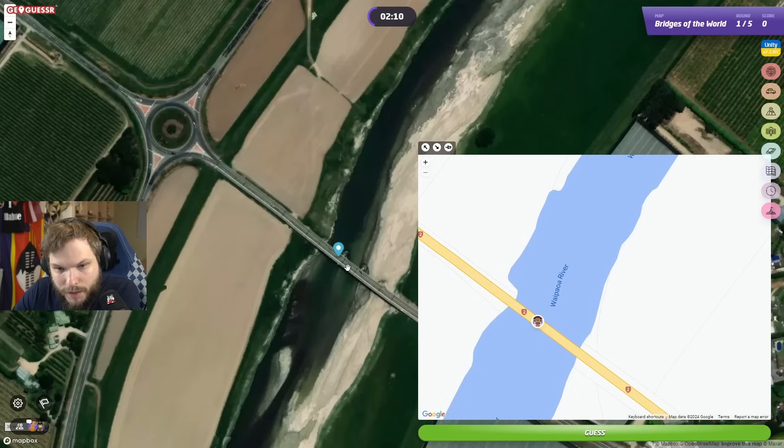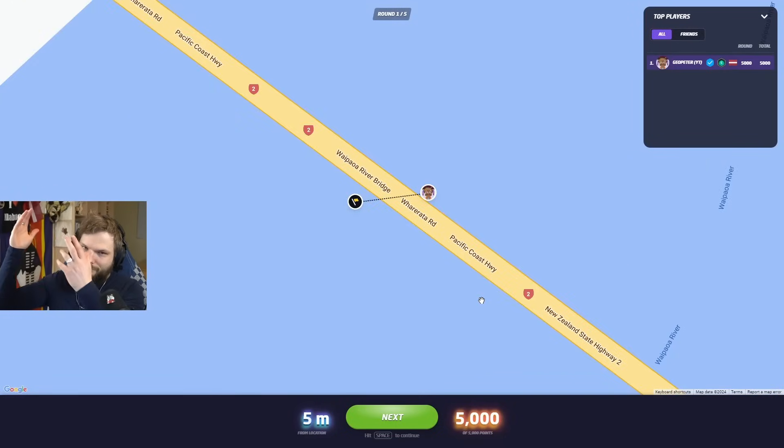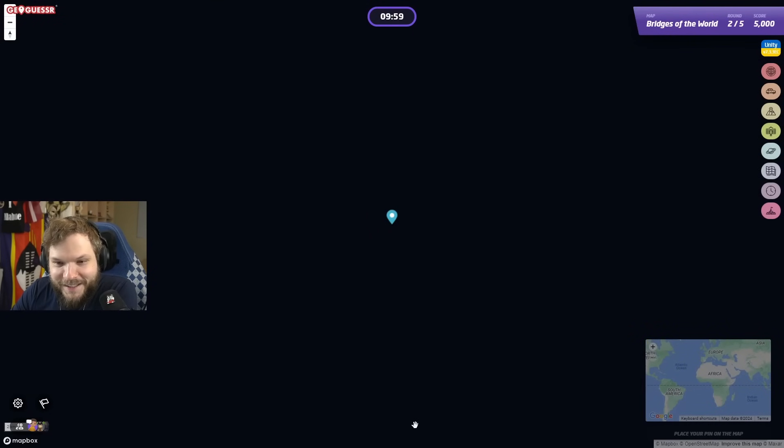It's hard to pinpoint this one, but I think we would be somewhere around here. Let's go — I'll take that. Let's move on to the next one.